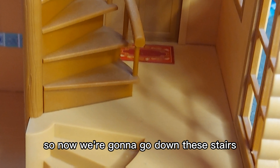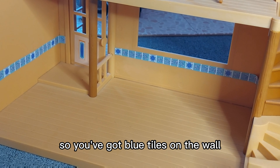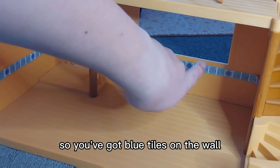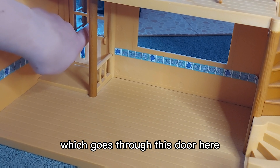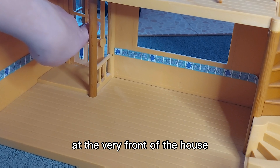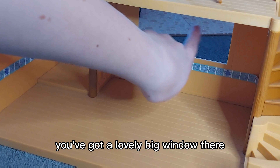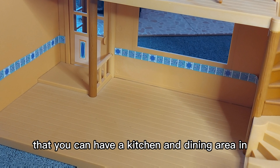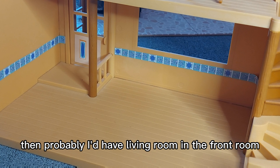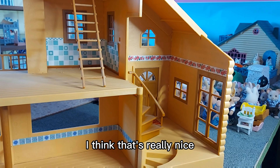So now we're going to go down these stairs and into what I think would be the kitchen area. You've got blue tiles on the wall and also blue on the door to match, which goes through to the front room at the very front of the house. There's a lovely big window there which lets in lots of light. It's a nice big space where you can have a kitchen and dining area, and then probably a living room in the front room. Another thing I like is the high ceiling at the entrance — I think that's really nice.